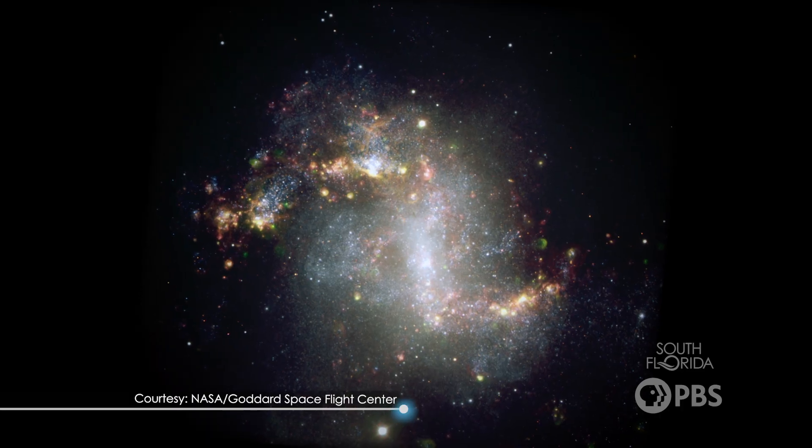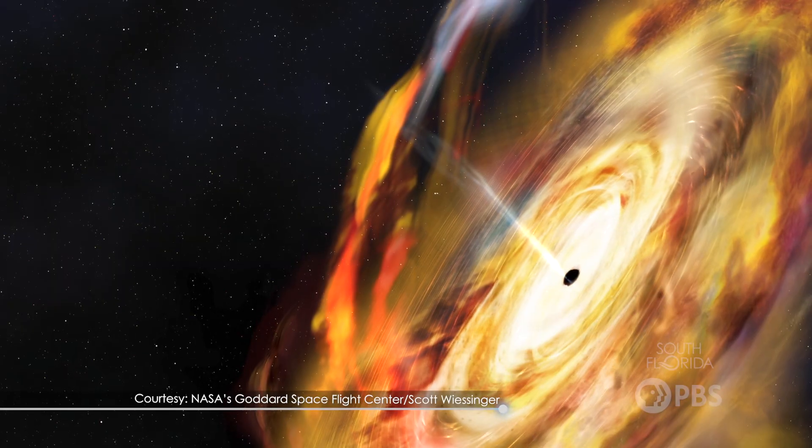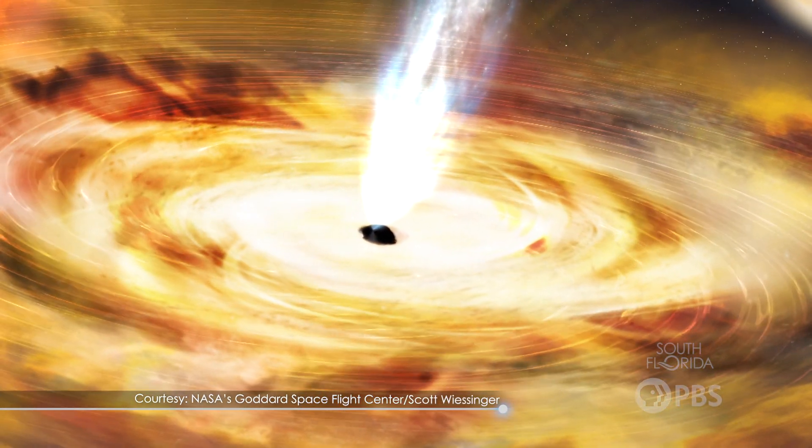An important characteristic of black holes is that they have an immense gravitational pull. Gravity is actually way more powerful than we think on a day-to-day basis. It can be so intense that it warps the fabric of space and time around it—this happens with black holes. The gravity pulls so much that not even light can come out.